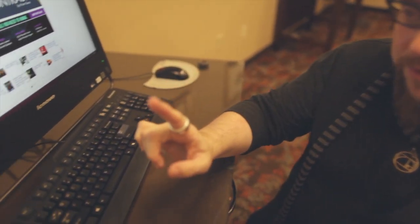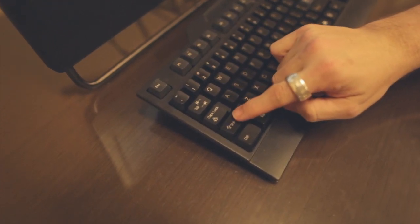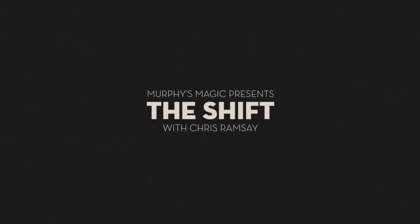Hey, this is Garrett Thomas and you're watching The Shift, brought to you by Murphy's Magic. What up family? Chris Ramsey here and thank you for joining me once again for another edition of The Shift.